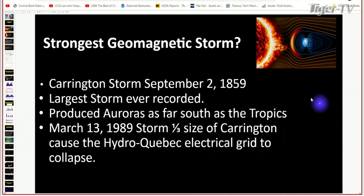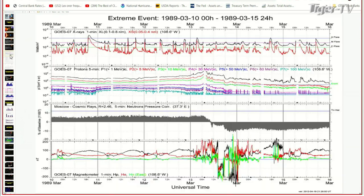The strongest geomagnetic storm ever recorded was on September 2nd, 1859 — the Carrington Event. It produced auroras as far south as the Tropics — all the way down to Southern Florida and parts of the Caribbean. There was a storm on March 13th, 1989, just one third the size of the Carrington storm, but it caused the Hydro Quebec electrical grid to collapse. So this is a big concern — if we ever get a really big storm it could just fry the electrical grids of major countries. Statistically it will happen at some point — it's just a matter of when.